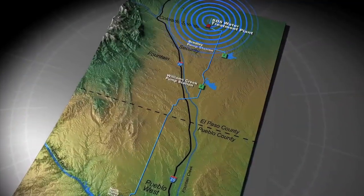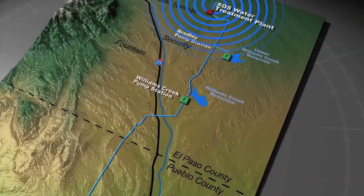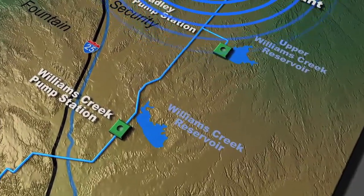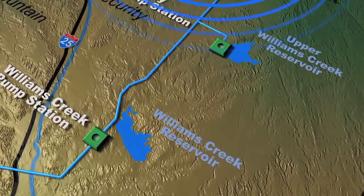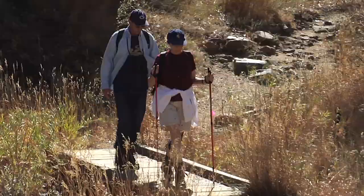The second phase of SDS includes two water reservoirs that allow us to better manage the source of supply closer to the community and to better manage the water rights associated with the project. The new reservoirs will provide water storage closer to home, especially important during times of drought.